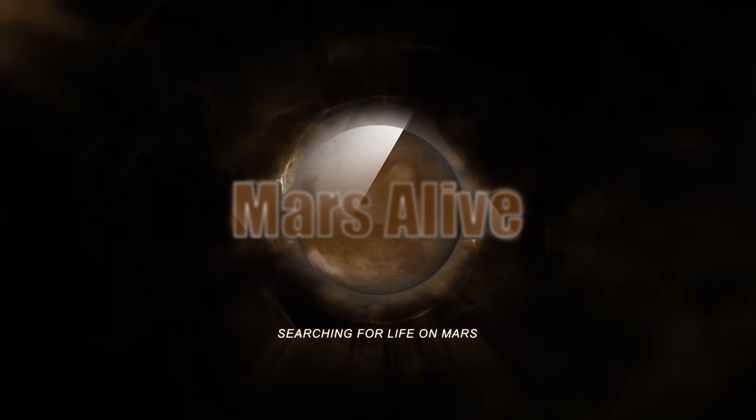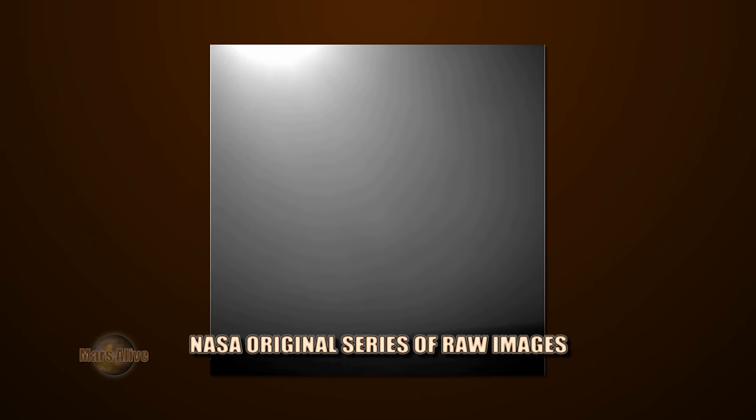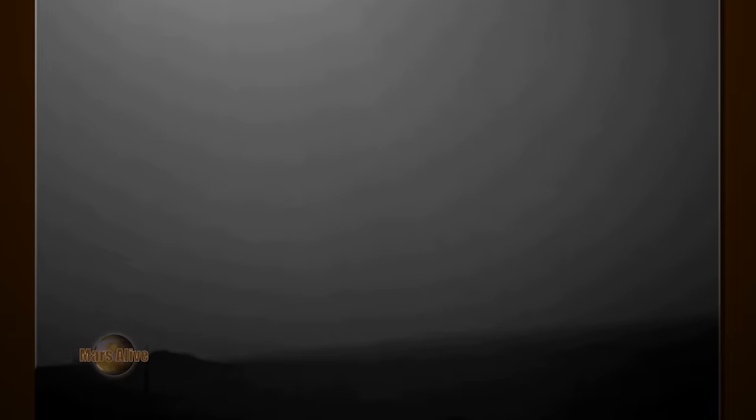Welcome to Mars Alive YouTube channel. Today we will be looking at a time-lapse of a series of images from Opportunity Rover, Sol 4658. Let's zoom in and turn the lights on.